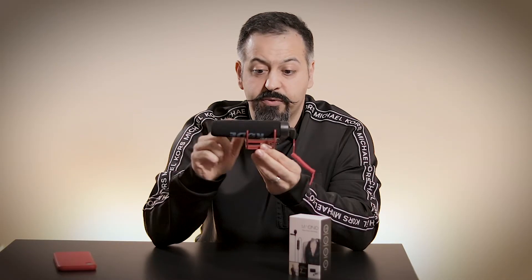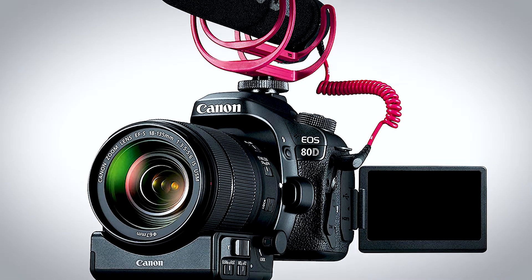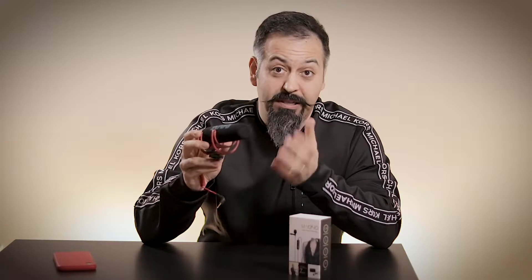This particular mic I actually got out of a creative bundle packet I got for my Canon 80D. But like I said, you can buy it separately for about 85 bucks on Amazon — link in the description below.